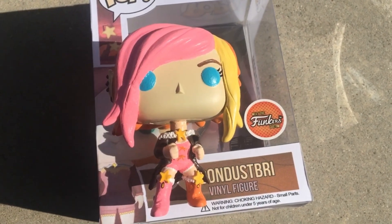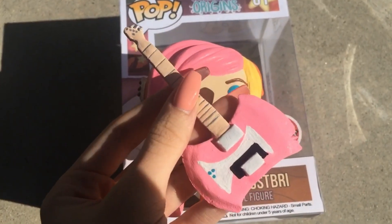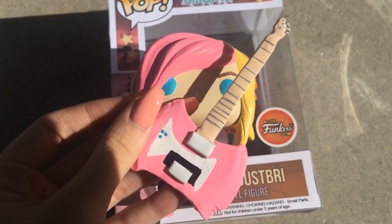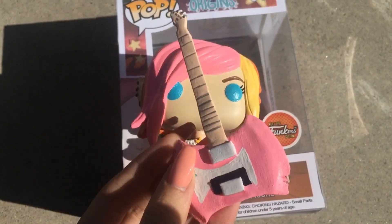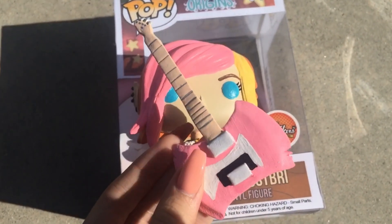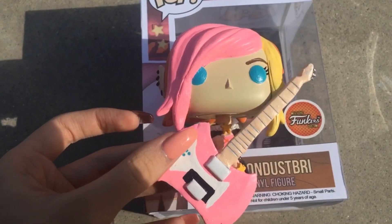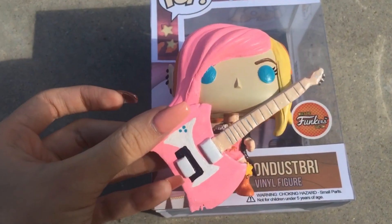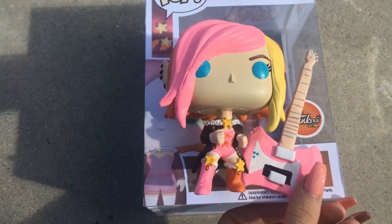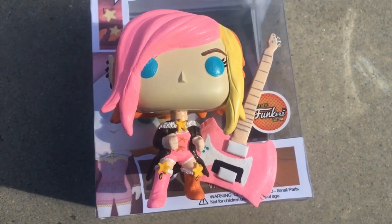Look at this — they did the guitar too! I watched their video and they did it completely by hand, which really amazes me. I've worked with polymer clay before, so I think that might be what it's made of, but they sculpted it themselves. Now little Moon has her guitar to rock out even in pop culture. Go watch their video on how they made it — they are so wholesome and you'll love seeing the whole process.